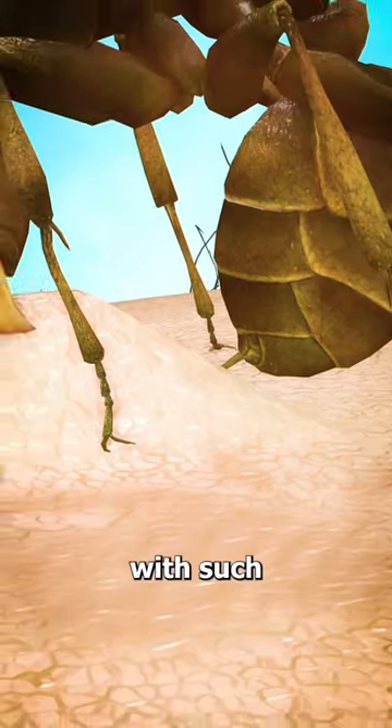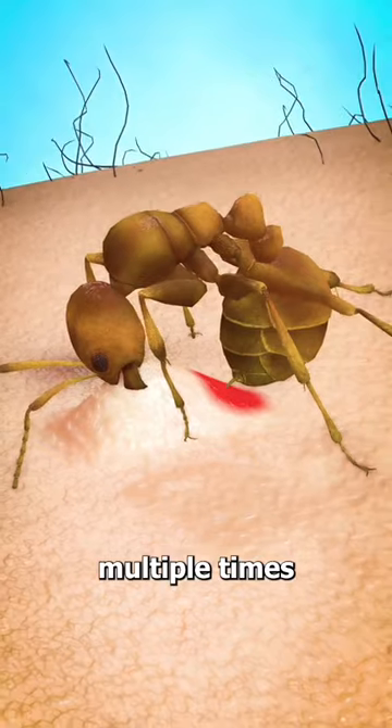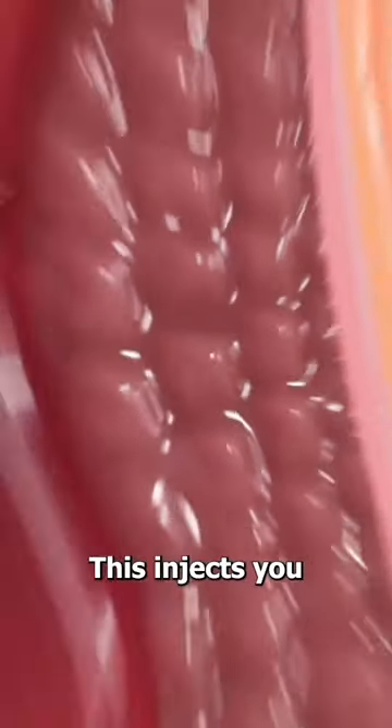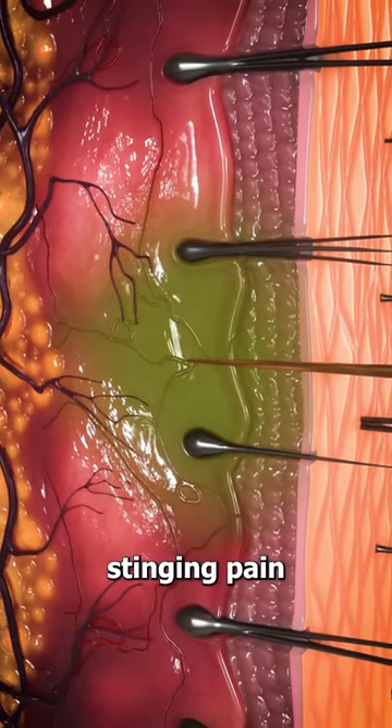Now because they're holding onto you with such a good grip, it allows the ant to sting you multiple times in the same area. This injects you with their venom, which causes that sharp stinging pain.